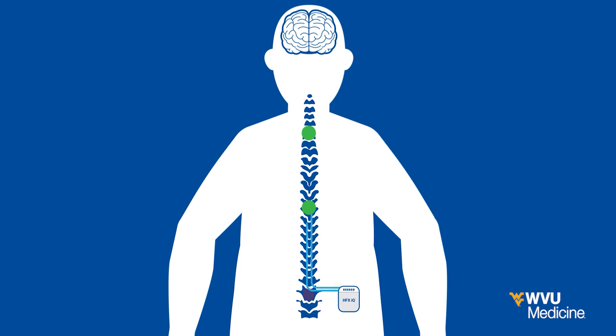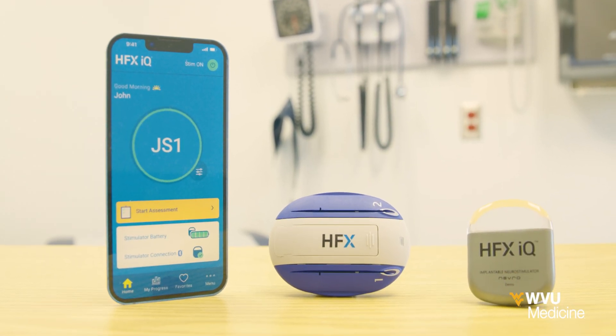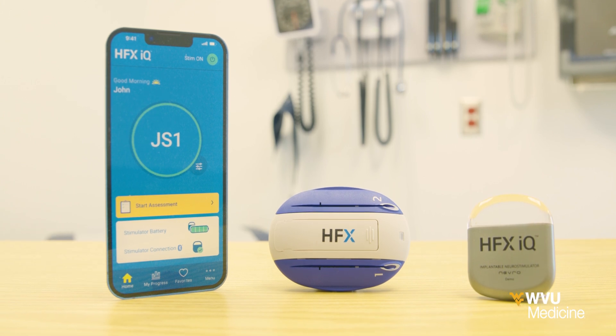Now, HFXIQ, the first artificial intelligence-based SCS, is helping patients take control of their own pain treatment.